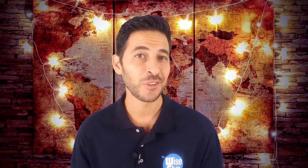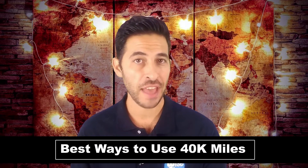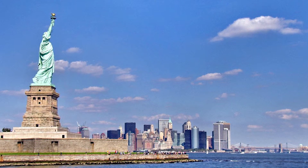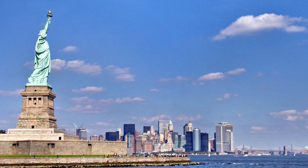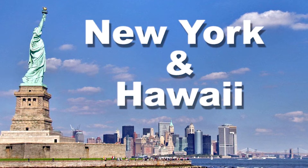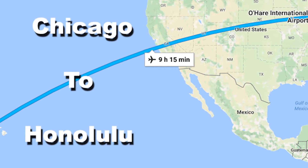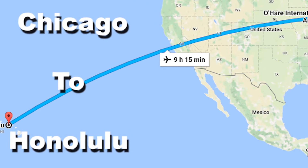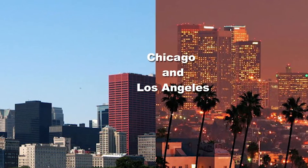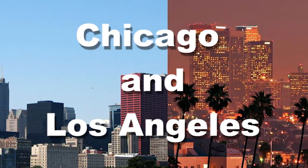Now that you know the benefits of this card, let's go over some of the best ways to use the 40,000 miles sign-up bonus. For only 30,000 miles, you could get a round trip between New York and Hawaii, which still gives you 10,000 miles left over. Or you could get a one-way first-class flight from Chicago to Honolulu, or even two round trips between Chicago and Los Angeles. These are all on Alaska Airlines flights.